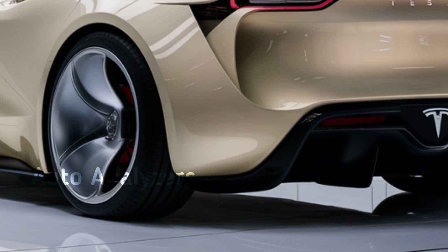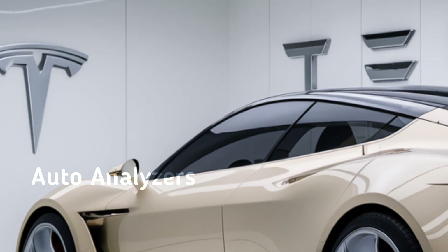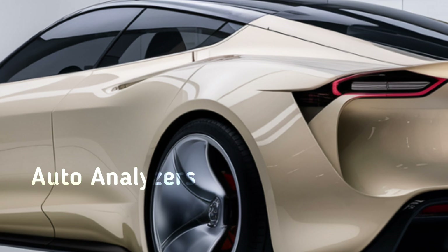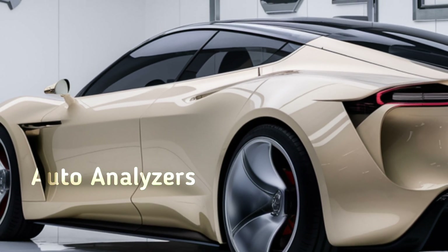And speaking of range, Tesla has made some strides here too. The long-range variant now boasts an estimated range of over 360 miles on a single charge, while the performance version delivers more than 330 miles. These numbers, combined with Tesla's ever-expanding Supercharger network, mean that range anxiety is becoming less and less of a concern.